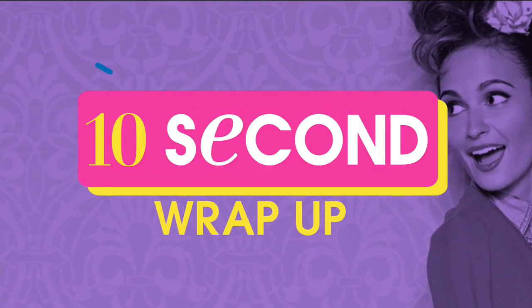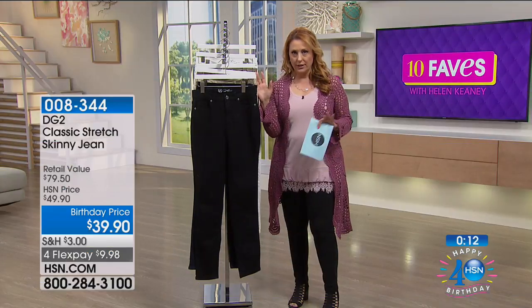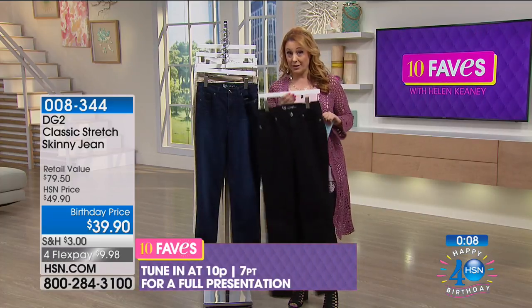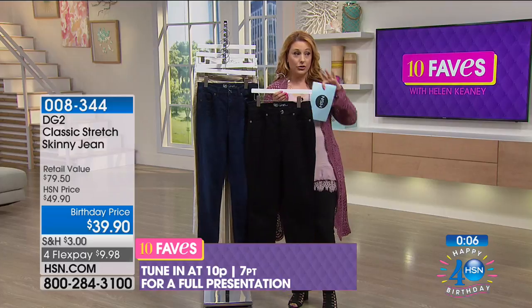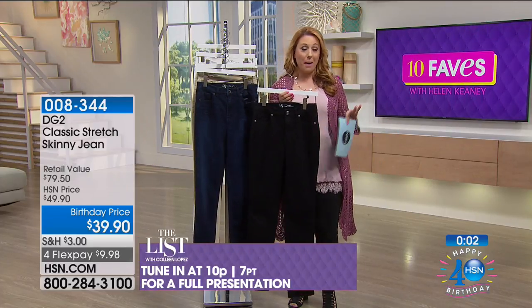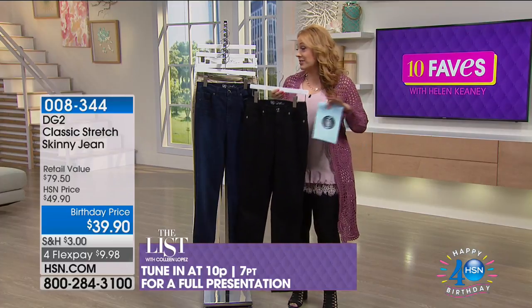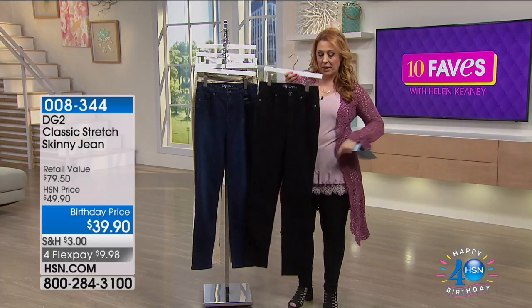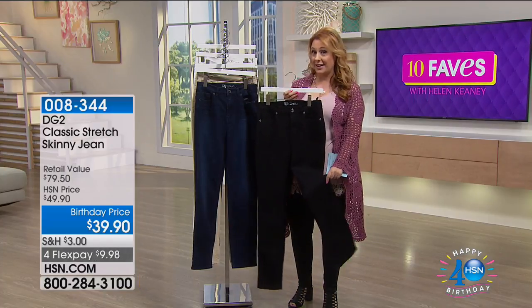These are going to be featured in the list tonight with Colleen Lopez — so this is a crazy deal. You're going to see it right now and tonight on the list. Don't miss out. These are the classic five-pocket skinny jean that everybody loves — and skinny jean just means it's tapered from the knee down.